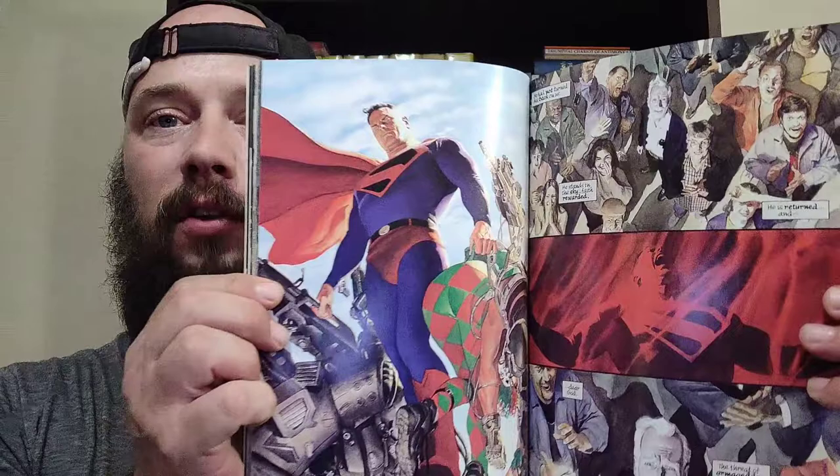The storyline is that these new superpowered beings have arisen in the wake of the Justice League retiring. There's not much by way of supervillains. The Justice League disbands because Superman gives up after Magog, a newer hero, comes up and actually kills the Joker. He's put on trial for murder and is acquitted. It says justice prevails and Superman quits.